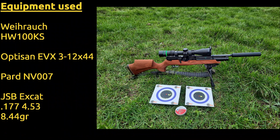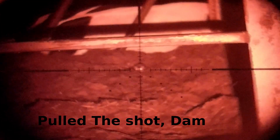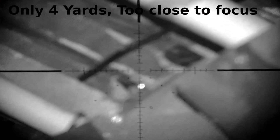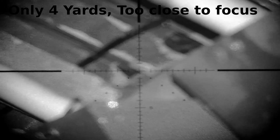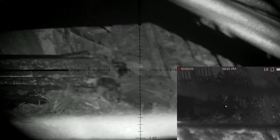Hi and welcome back to the channel. Tonight we thought we'd try something different and use a red lamp, but that failed miserably and we went back to night vision. Now we're back on the night vision, it's business as usual.